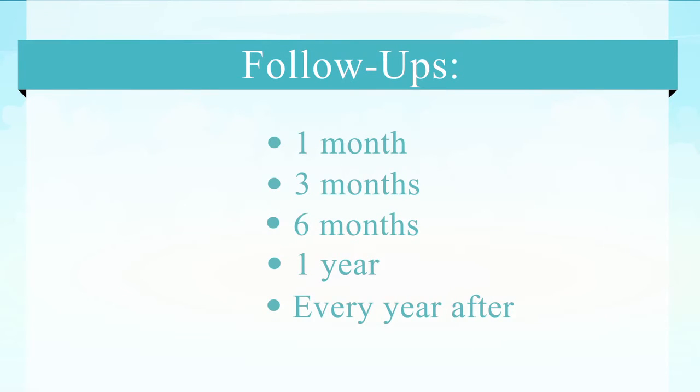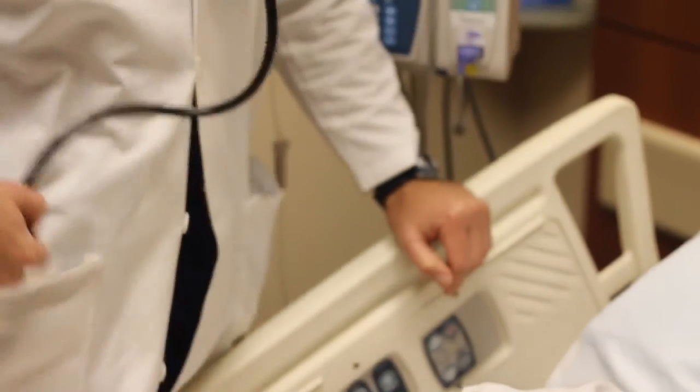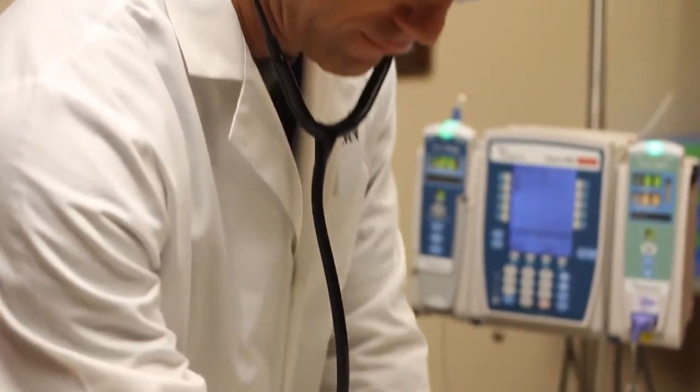We'll check the patient's laboratories to make sure they're not getting low on a variety of vitamins and minerals. The first year is a little busy, but then it's just a once-a-year visit after that. If you have any questions or need any other information, please visit our website or call your surgeon's office.